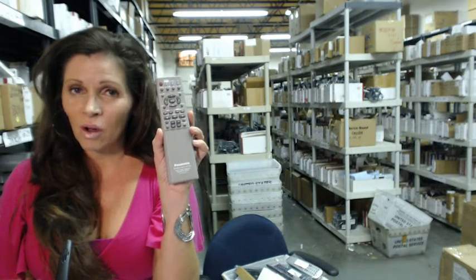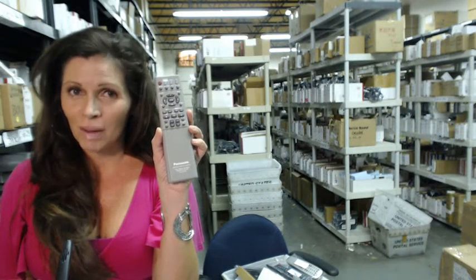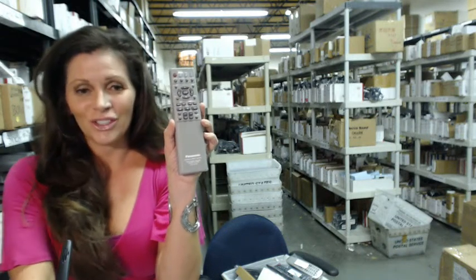If you have any questions, call the 800 number and one of our operators can assist you. Thanks for shopping with us at electronicadventure.com.